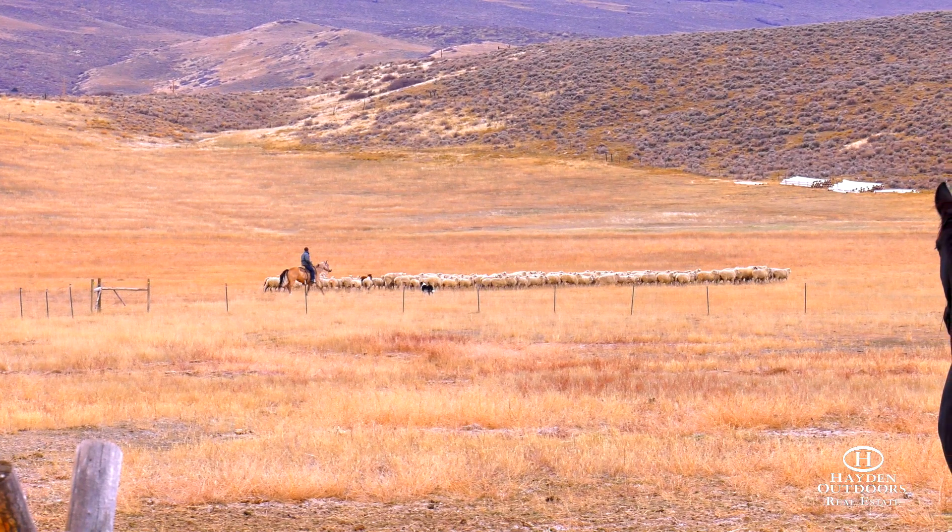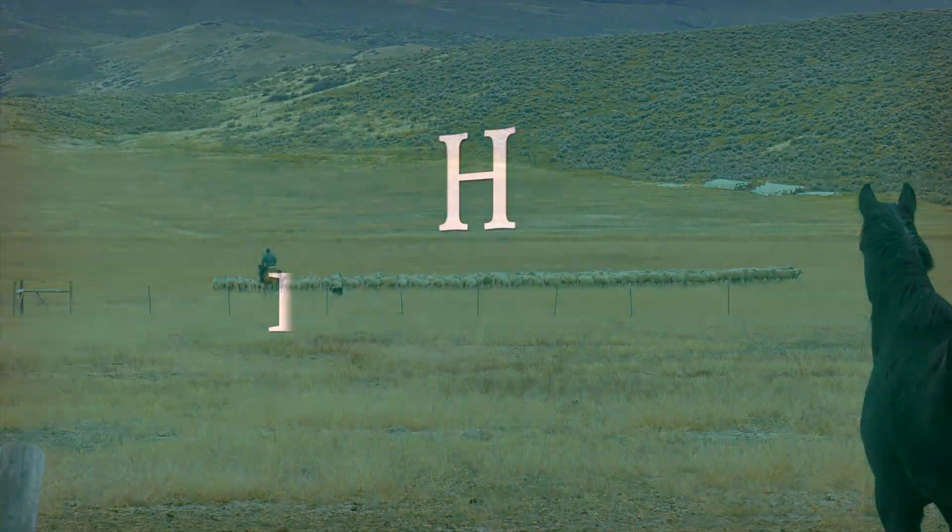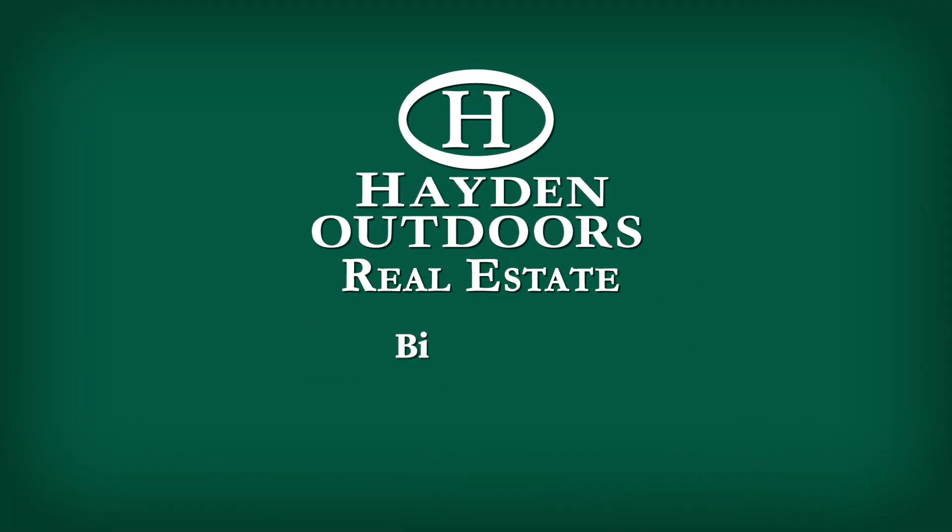For your chance to own this piece of historic Wyoming property, call Bill Vasek at 307-699-1378 today.